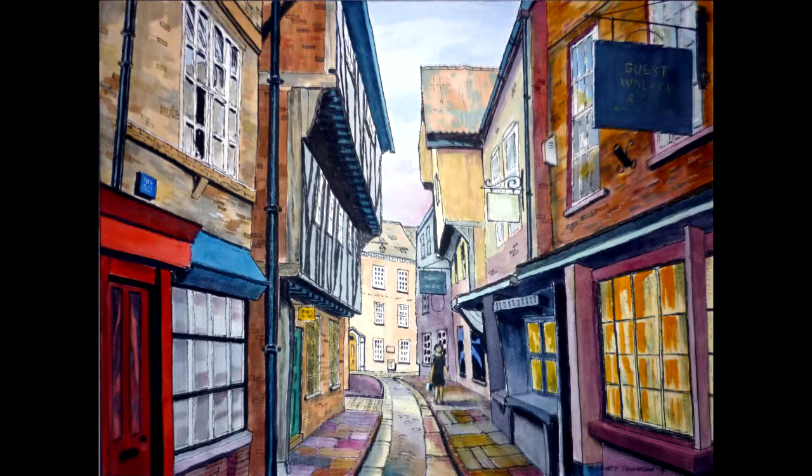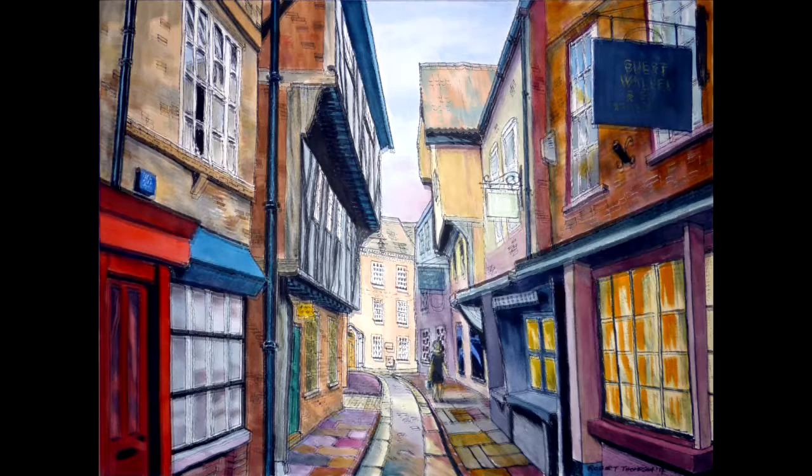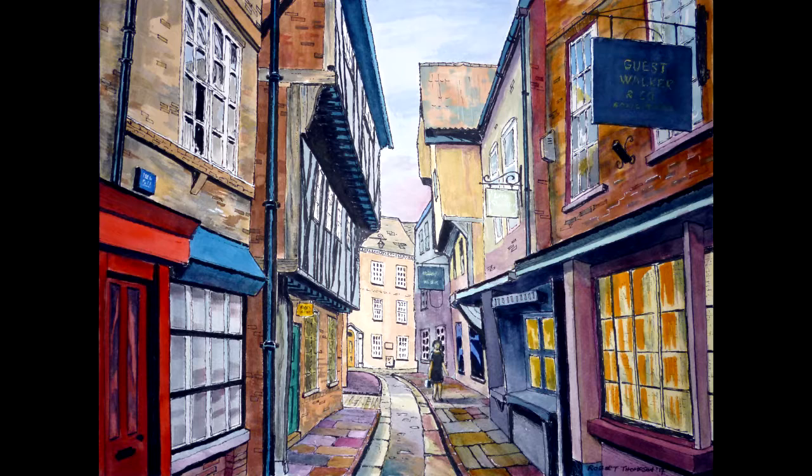I'll leave you to decide whether you think I've succeeded or not, and whether you like the final result or you don't. For me it was enjoyable, and something a little different — absent of the subtlety that marks much of my straight, that is my non-pen supported watercolour work.